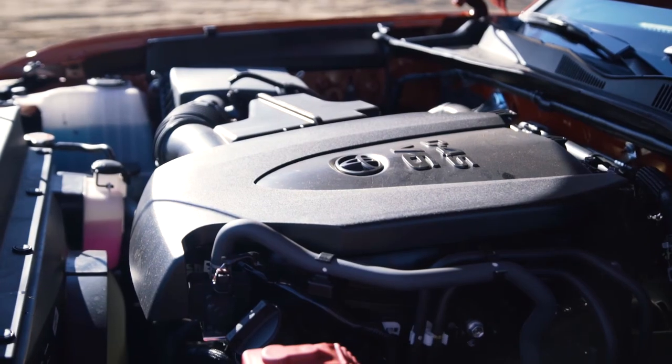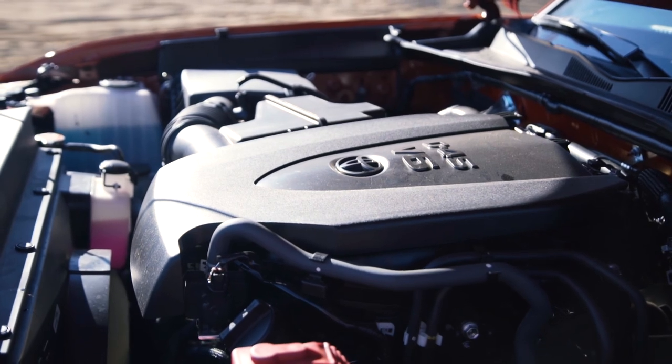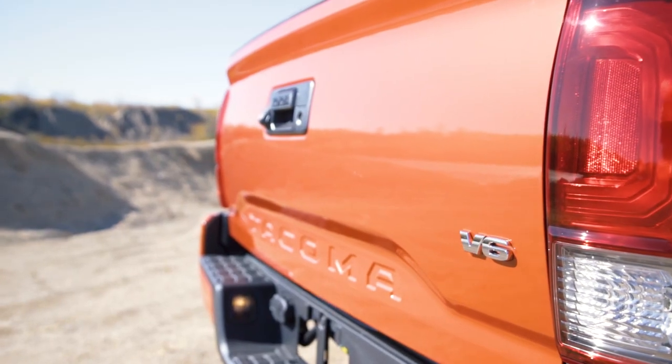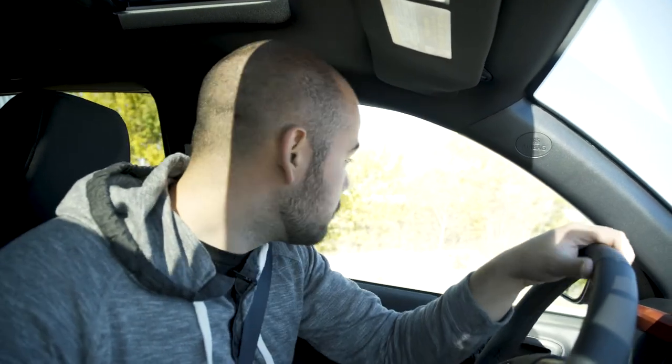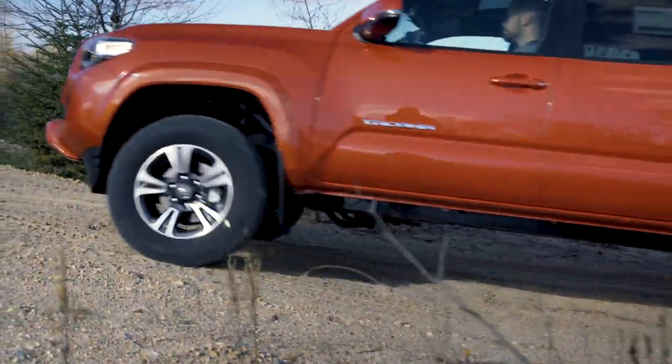Power and performance-wise, you should have everything you need. The Tacoma comes with 278 horsepower and 265 pound-feet of torque. You can have up to 6,500 pounds of towing capacity, depending on which model you choose. And of course, the suspensions in the Sport and the off-road models have been tuned based on the type of driving that those owners are going to be doing.